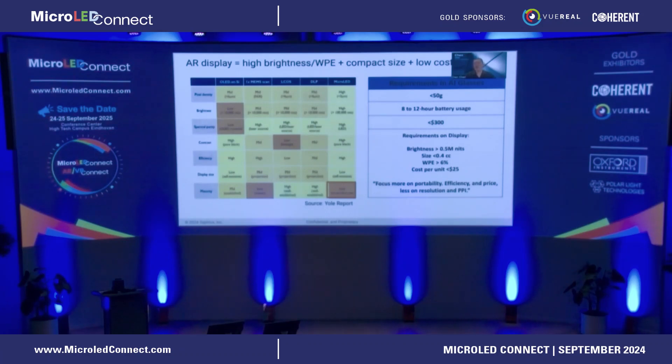As we've talked to a lot of end customers, what we've seen is that on the display side, people really want a display that's bright — at least half a million nits, ideally over one million nits — to work together with a waveguide. A size smaller than 0.4 cc, the smaller the better, because customers want eyeglasses with a similar form factor to what they wear every day. A high WPE, especially over 6%, to give good battery life. And the most challenging requirement for all of us is a cost per unit below $25 each. With two displays per pair of eyeglasses, that adds $50 to a pair — so if we charge too much on the displays, it will be a hard sell for the end customers.